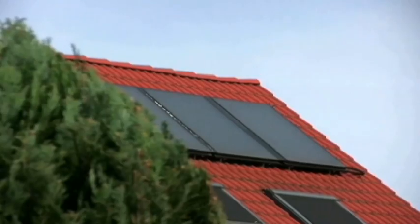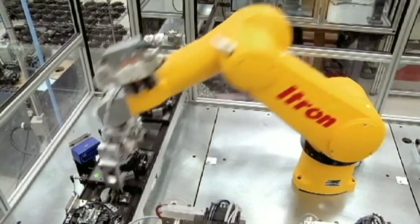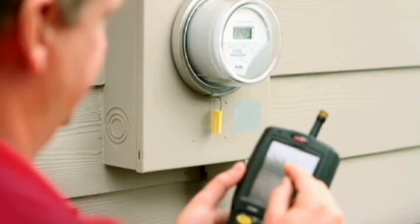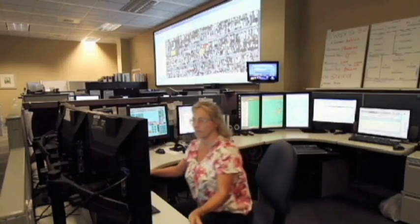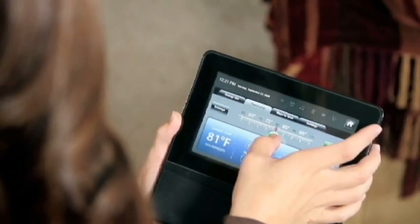How do we have end consumers more involved in the energy they're using and contributing to a smarter grid? A smart meter really is taking the metrology and the measurement of energy that we have done for over a hundred years and truly creating something that really becomes a mini computer. In the past, meters went from electromechanical devices to solid state or electronic devices. Smart meters are the next generation of meters that are now more like mini computers, providing technology for wireless communications, both across a large network back to the utility as well as in small networks inside the home.